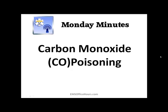Hey, Jim Hoffman here for EMS Office Hours and this is your Monday Minutes. Today I'm going to talk a little bit about carbon monoxide poisoning and some things you can look for when you encounter these types of patients or you suspect that something might be going on.